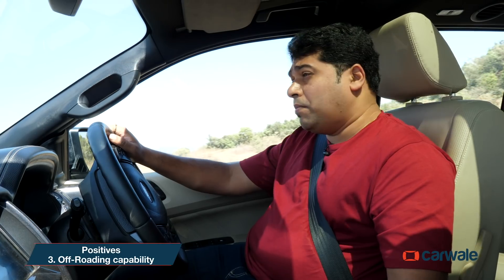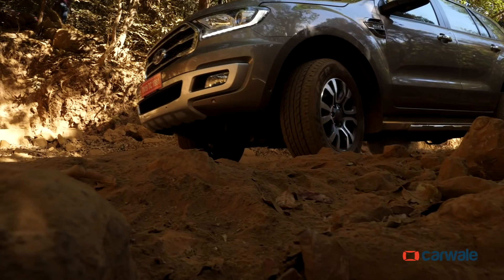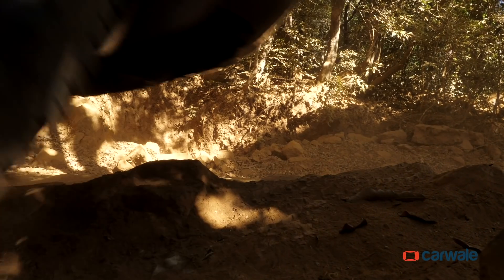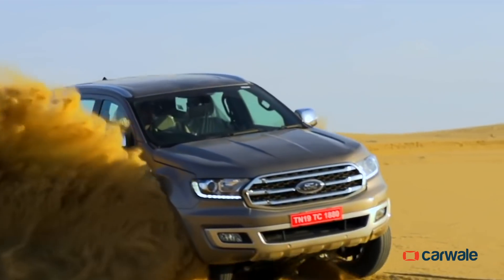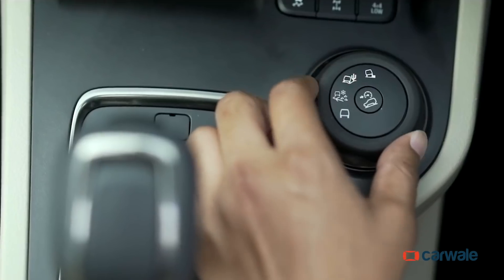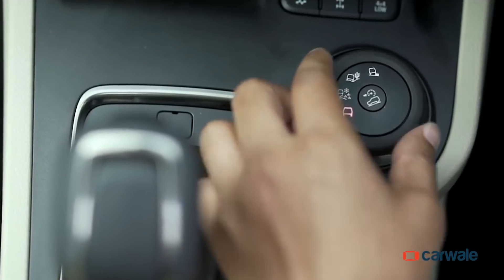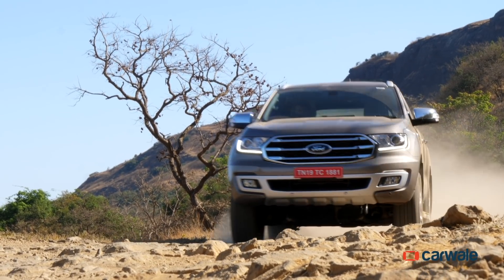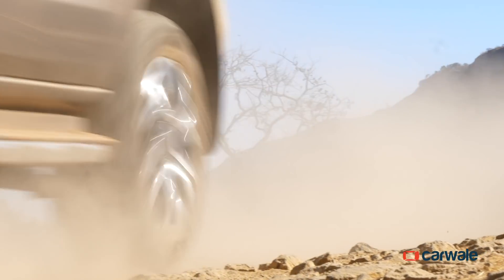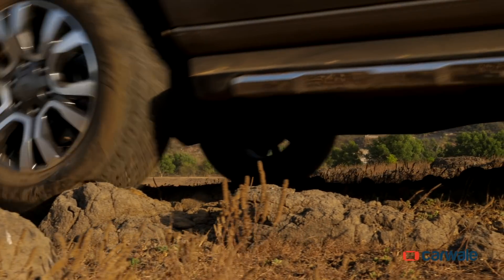The Endeavour might have this executive air about it, but the 3.2 comes with a terrain management system as standard. It has three specific off-road modes, barring the auto mode. In sand mode, throttle response is more direct and ESP allows more slip. In snow or mud, the throttle response is standard but the ESP is more alert. In rock mode, the throttle response is dulled, while 4x4 low allows for higher torque multiplication in lower gears to improve tractability over rocky terrains. This, along with high ground clearance and excellent approach and departure angles, gives the Endeavour some serious off-road credibility.